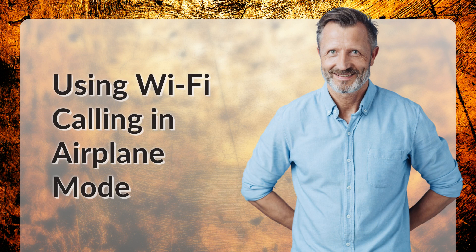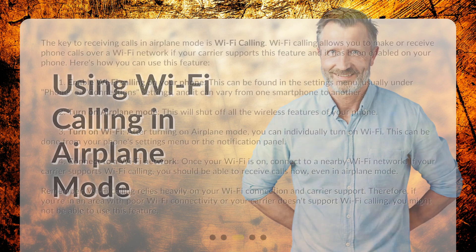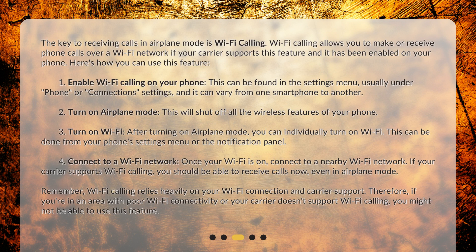Using Wi-Fi calling in airplane mode. The key to receiving calls in airplane mode is Wi-Fi calling. Wi-Fi calling allows you to make or receive phone calls over a Wi-Fi network, if your carrier supports this feature and it has been enabled on your phone.